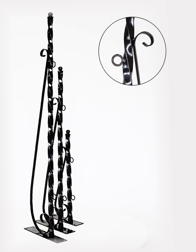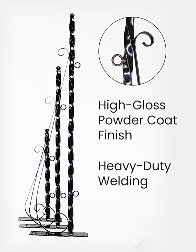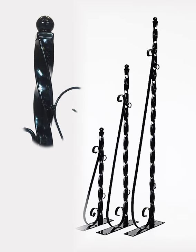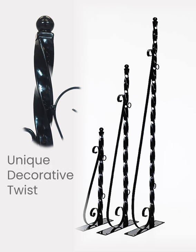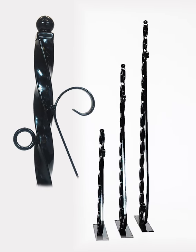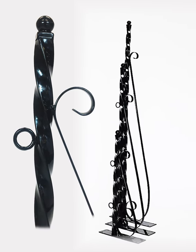Shown here is the high gloss powder coat finish and solid heavy duty welding used for all of our scroll brackets. Unique to the deluxe model is a decorative twist to the main arm of the bracket. Not only does this enhance the appearance of the deluxe bracket, but by twisting the metal it becomes stronger and capable of hanging heavier loads.